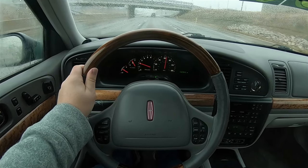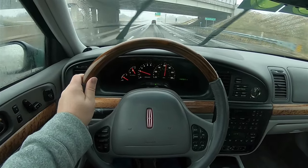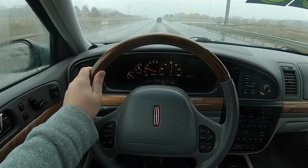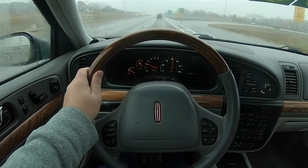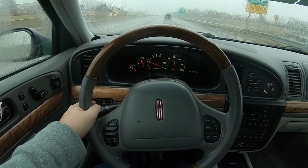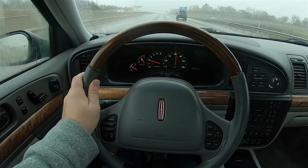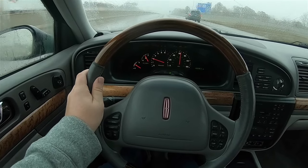As far as driving goes, I don't know what else to say other than I'm really, really impressed. I used to have a Taurus from the same era, and this car and the Taurus feel nothing alike. They may be based on the same platform, but these two cars are completely different — the Continental is much better.